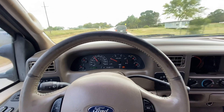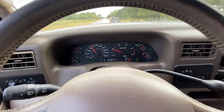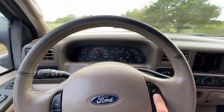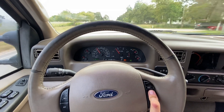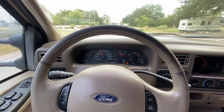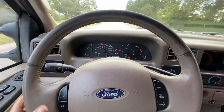We'll set the cruise control real quick — that's functional. Cruise control here at about 33, 34. We're going to speed it up — functional. And we're going to slow it back down. All right, so that's good.